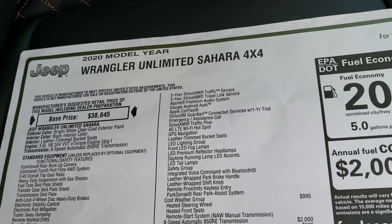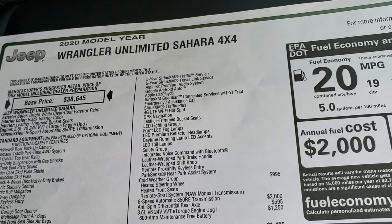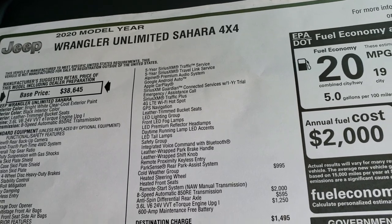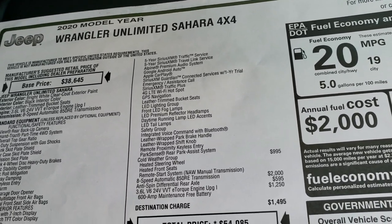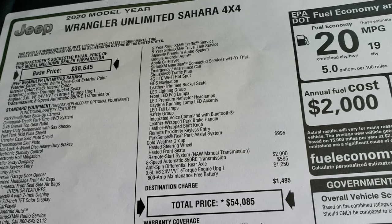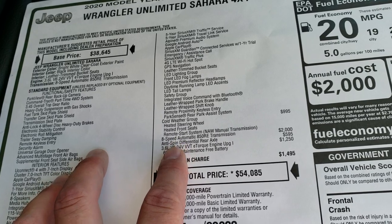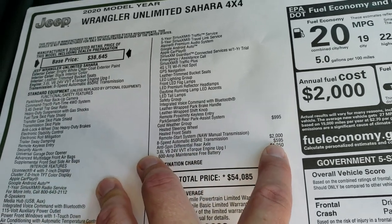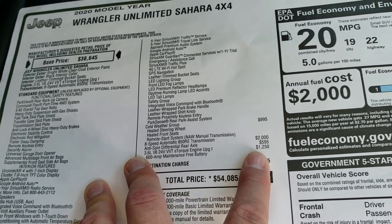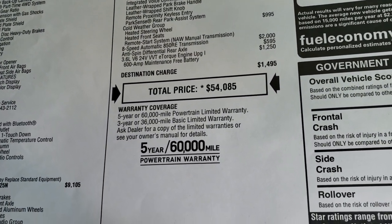It comes with the Alpine premium sound system, Android Auto and Apple CarPlay, SiriusXM for a year, SiriusXM Traffic Plus, and a 4G LTE Wi-Fi hotspot. The LED lighting and safety group are also included. It has the cold weather group with heated front seats, heated steering wheel, and remote start. This one has the 8-speed automatic transmission with the anti-spin differential as an option, and the 3.6 liter engine. Your total MSRP is $54,850.